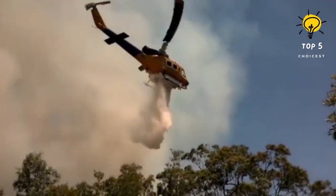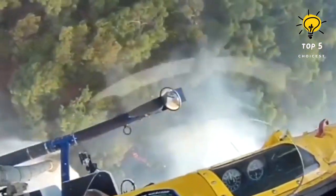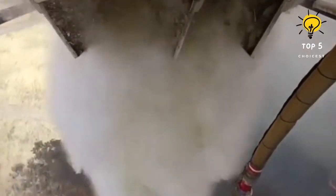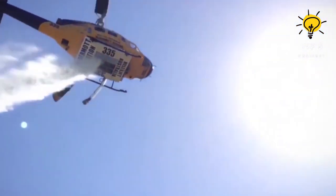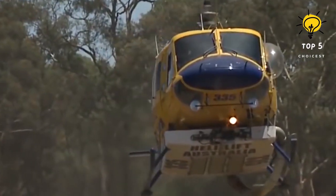It is 14.6 meters long and weighs 3.4 tons. It is equipped with a single engine generating 2,900 horsepower and can fly at a speed of 275 kilometers per hour.